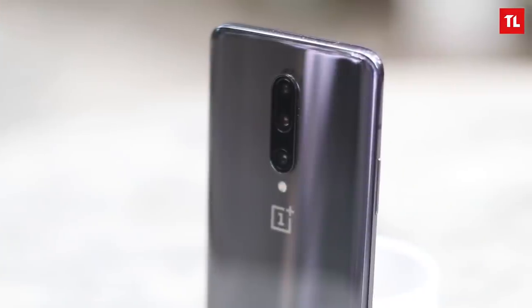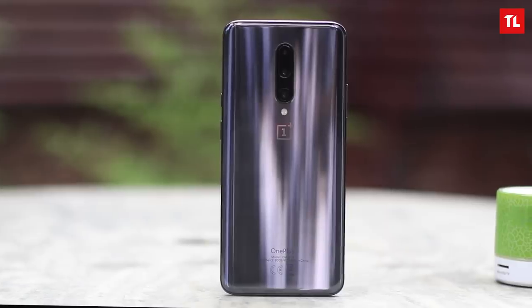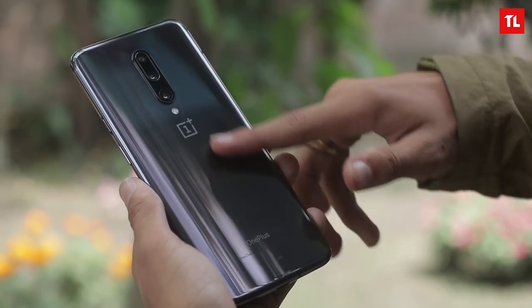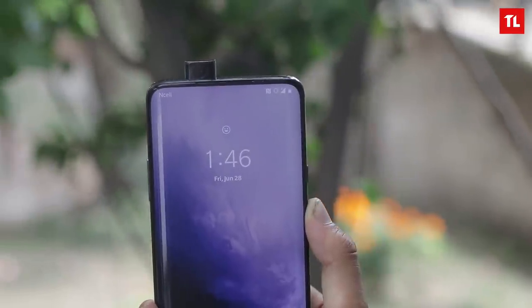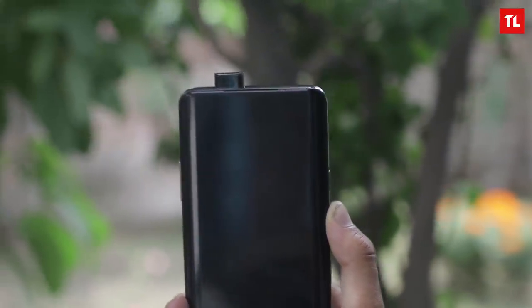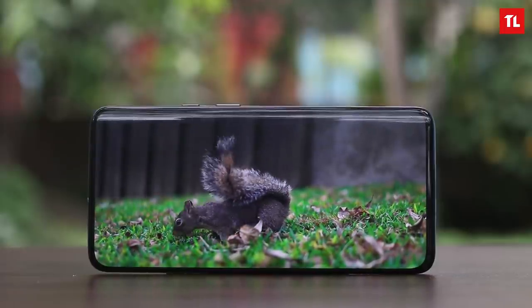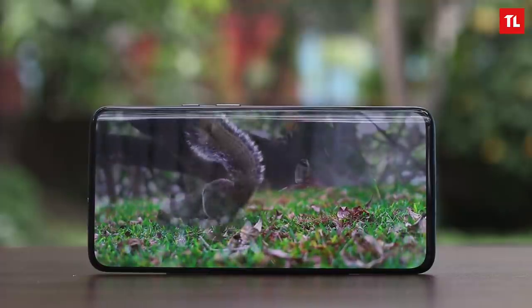The OnePlus 7 Pro has a glass back like previous OnePlus phones, plus an in-screen fingerprint sensor. The design has changed with a pop-up camera, reducing the bezels. Build quality is good, and the speaker is not the best stereo speaker out there in terms of loudness and max volume, but it's okay. For biometrics, the OnePlus 7 Pro has face unlock and an in-screen fingerprint sensor.